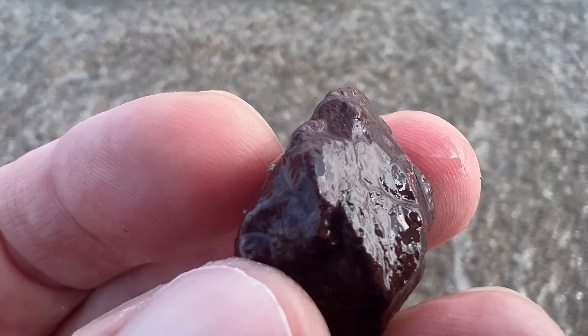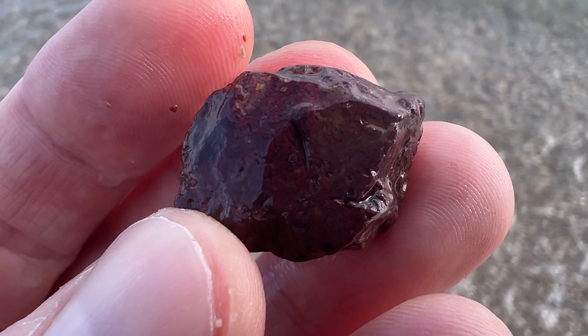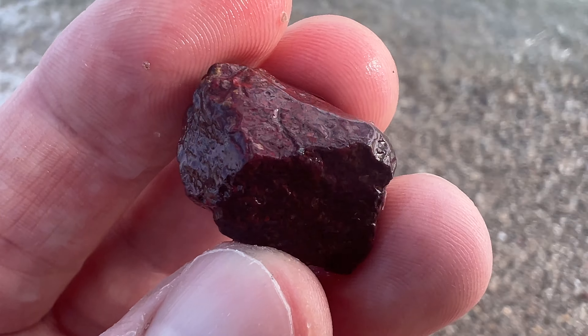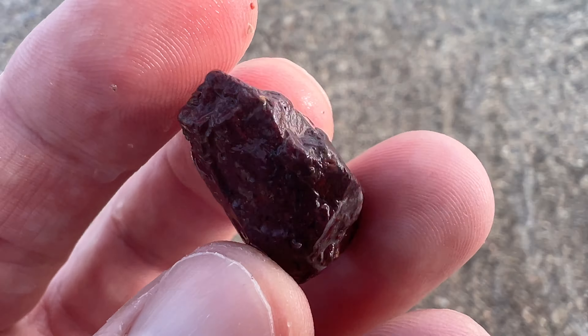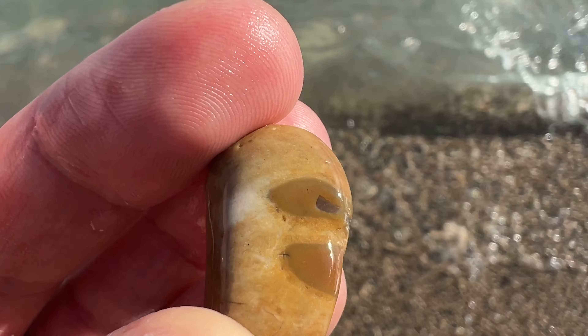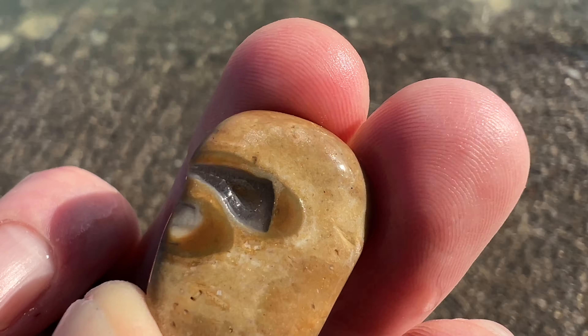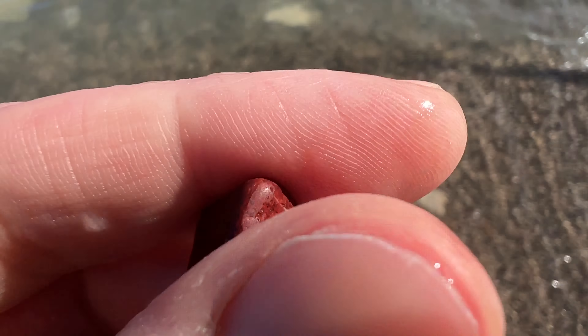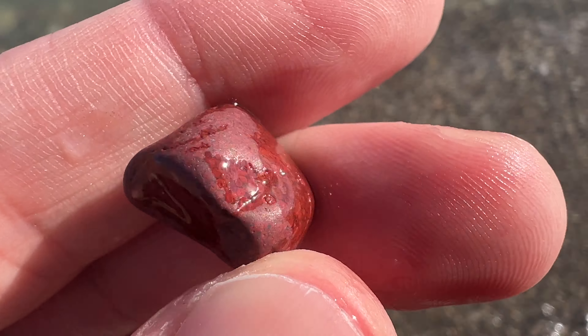Just found a very pretty piece of jasper, which I'm actually going to take home. I'm pretty sure I could cab this and make a cool pendant out of it. It's a really nice, solid piece. It's just the tiniest little cold water agate pocket — a little bit of banding — and then a really nice piece of jasper.